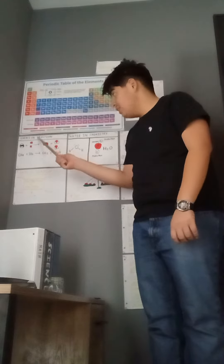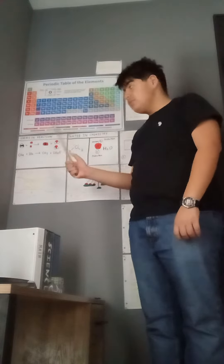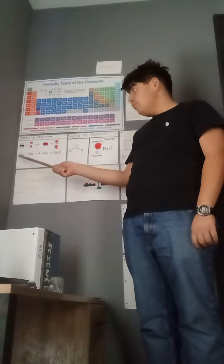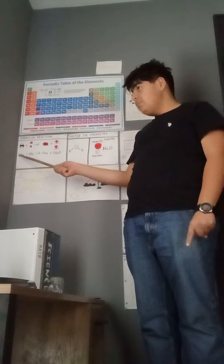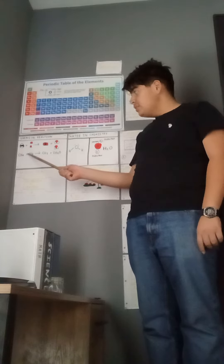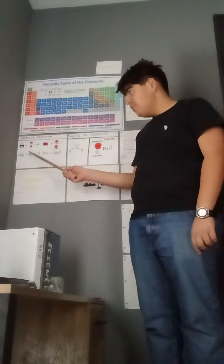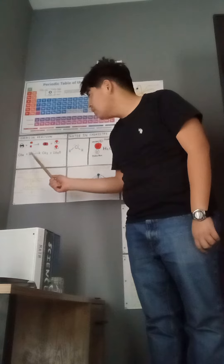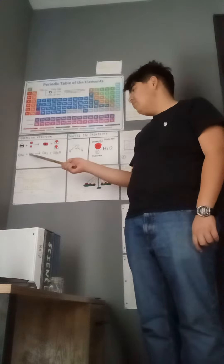Hi everyone, this is Angel the chemist from Garcia Academy, and today I will share with you about chemical reactions. So here we go: CH4 stands for a carbon with four hydrogens, plus two O2, which stands for two oxygens.